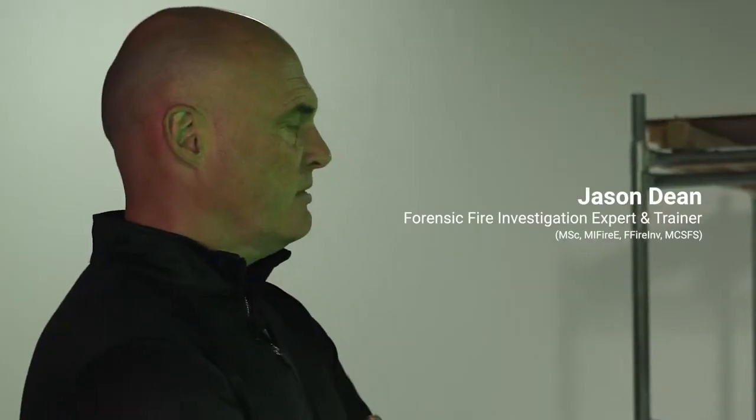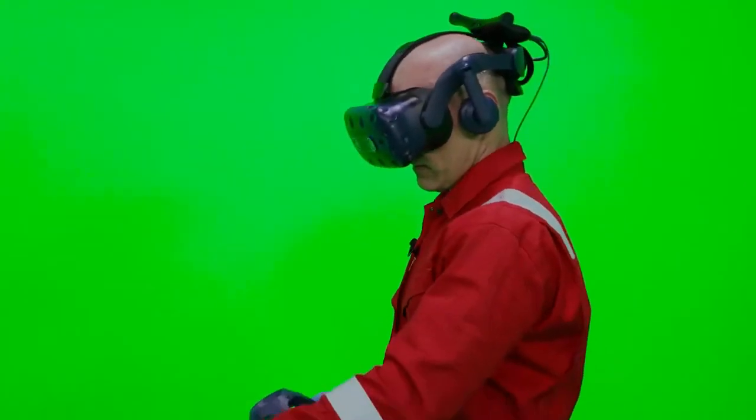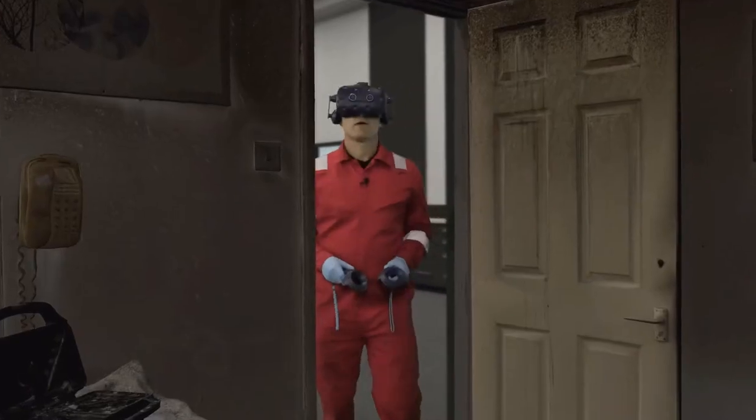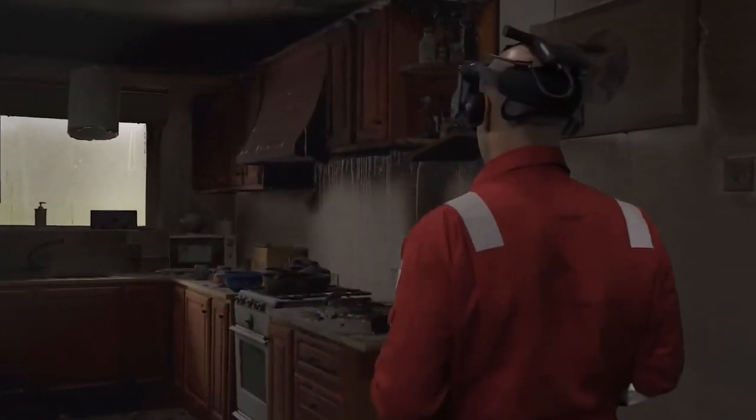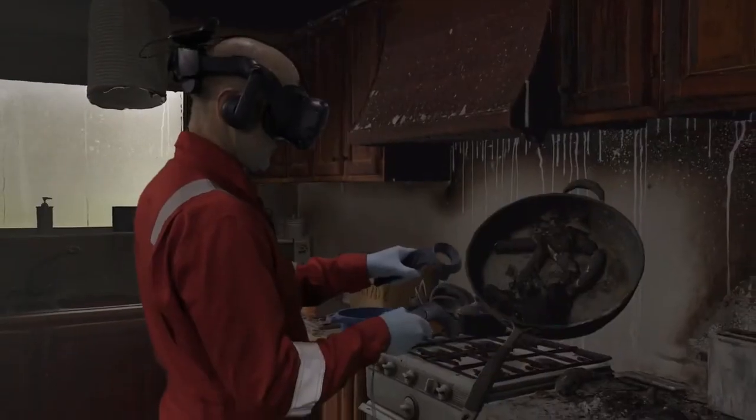I want you to go through this door, James, and you'll see you've got your fire scene inside this room. So if you look down to the door handle and push the door open and just tell me what you think. I'm so gobsmacked by what I can see when you compare this to what's in the real world. To say I'm surprised is an understatement — this genuinely feels like I'm in a real fire scene.